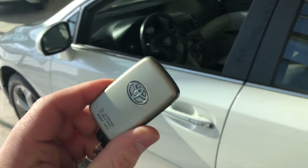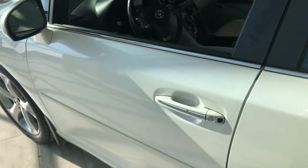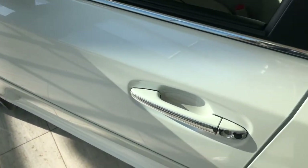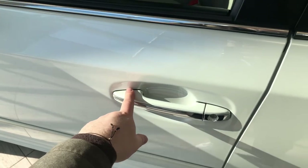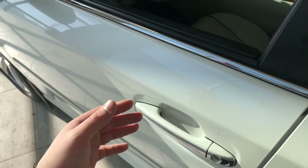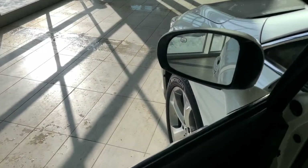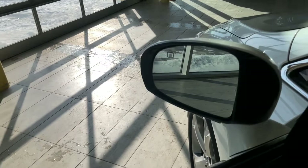Our key fob has our lock and unlock buttons. As I mentioned, this Venza does have a proximity smart key system, so if you have the key fob in your pocket, you can press these two little lines on the door handle to lock the vehicle, and to unlock it, it's as easy as putting your hand inside the door handle.